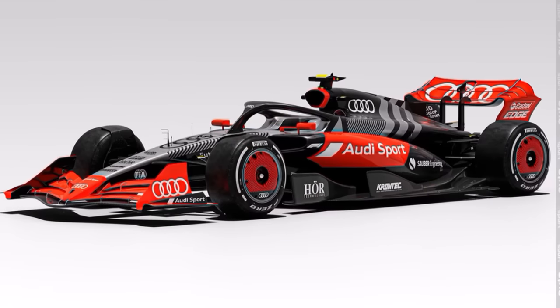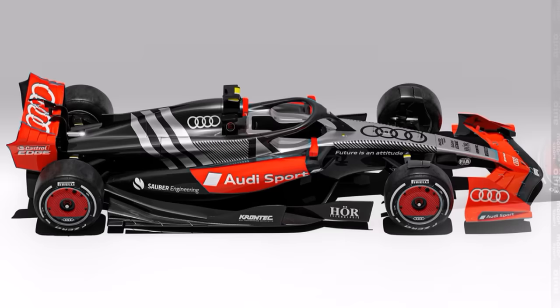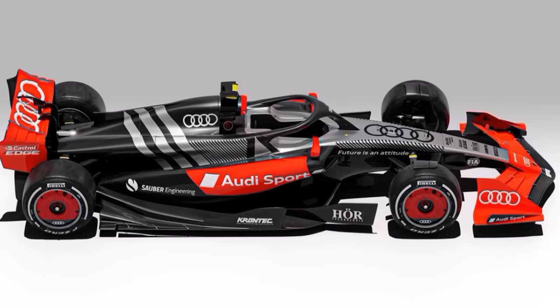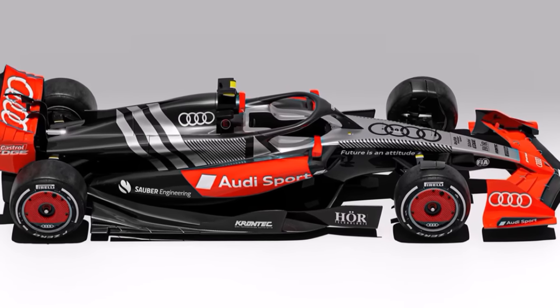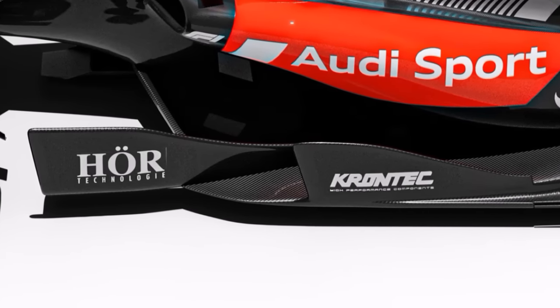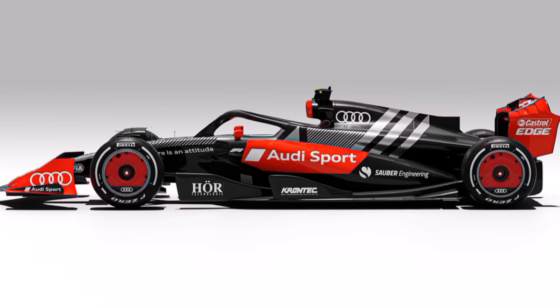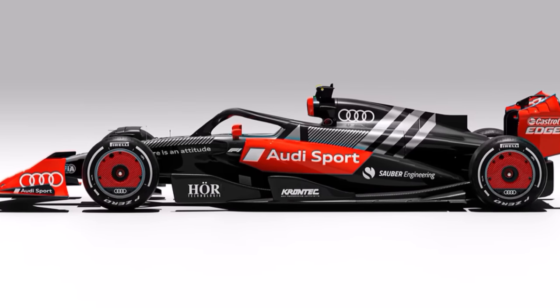Additionally, the cars need to get lighter, and they do that by making it 200mm shorter, 100mm narrower, and changing the wheels from 18 to 16 inch. They talk about 20-30kg in weight savings. But an option would also be to remove the weight limit, so reducing weight would be a development topic for teams.